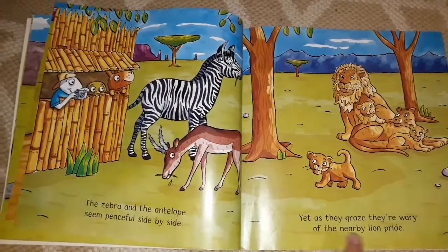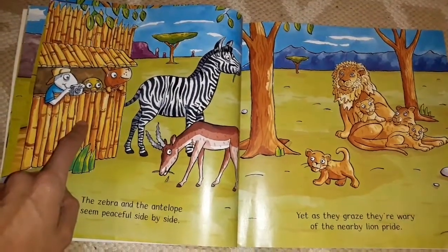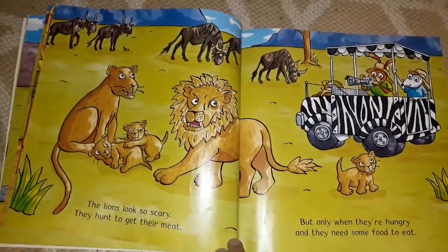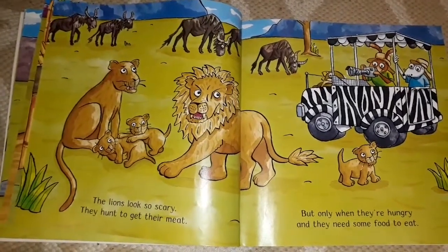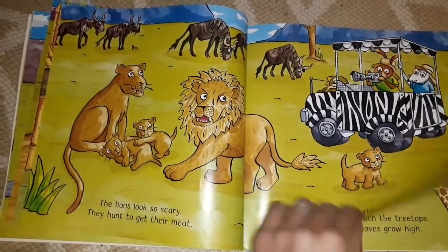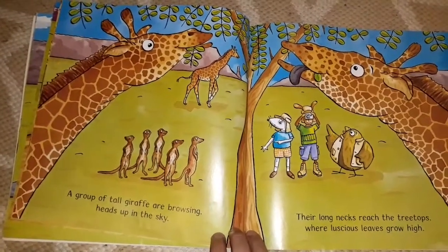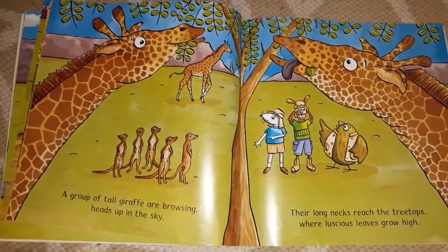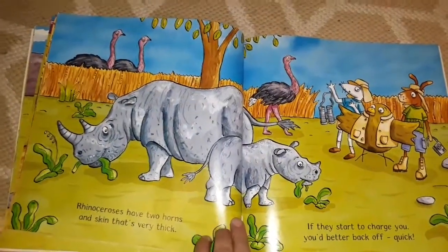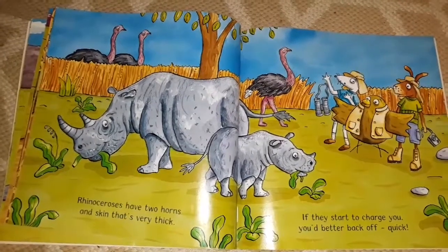The words 'side' and 'pride' are rhyming words. And do you know what this is called that they're looking through? This is called a hide — hide, side, pride. The lions look so scary; they hunt to get their meat, but only when they're hungry and they need some food to eat. A group of tall giraffe are browsing, heads up in the sky — their long necks reach the treetops where luscious leaves grow high. Rhinoceros have two horns and skin that's very thick. If they start to charge you, you'd better back off quick!